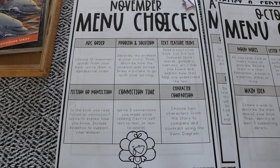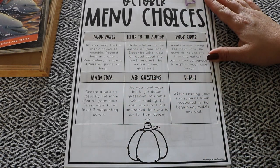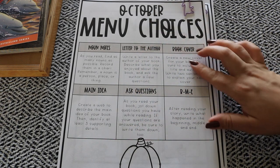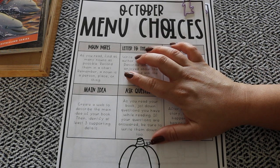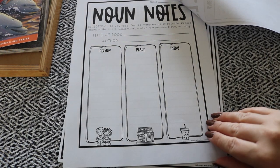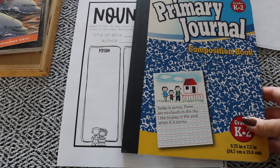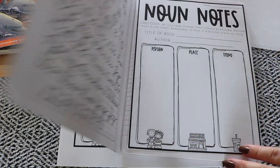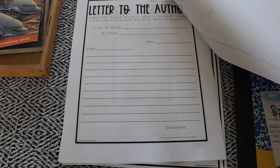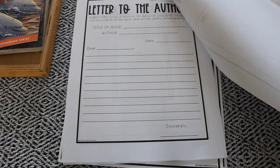For journal entry prompts we're using the Reading Response Journal by Simply Creative Teaching on Teachers Pay Teachers — I'll link it in the description. I printed a few months' worth of prompts. There are menus for each month, and she also has optional menu choices without the monthly label to use any month as you'd like. The student chooses from the menu and there is a corresponding graphics page to go with it. I printed it at 85% so they could just cut and paste it into their journal. The options for this month include 'Noun Notes,' where as you read you find as many nouns as possible and record them, and there's also a letter to the author.